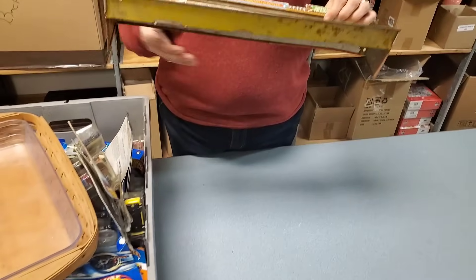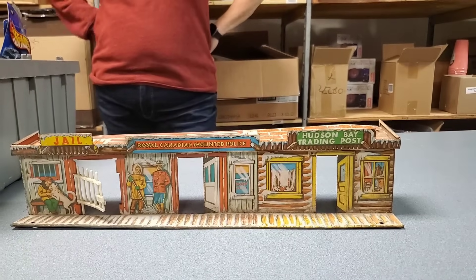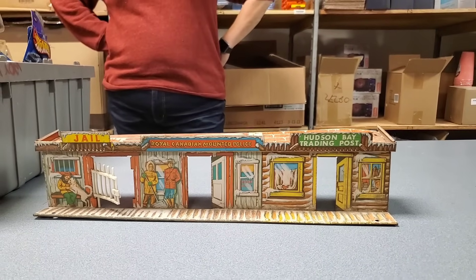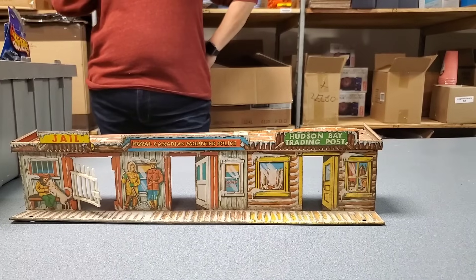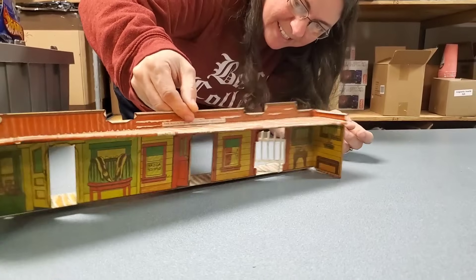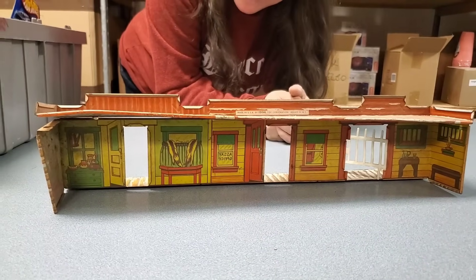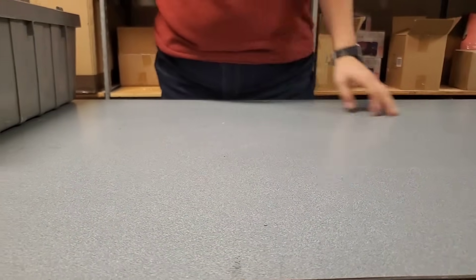What is this? It's an old timey town. Read what's on there — you have the jail, you have the Royal Canadian Mounted Police, and the Hudson Bay Trading Post. And look on the inside — it's like reflective. That's awesome, that's really cool.